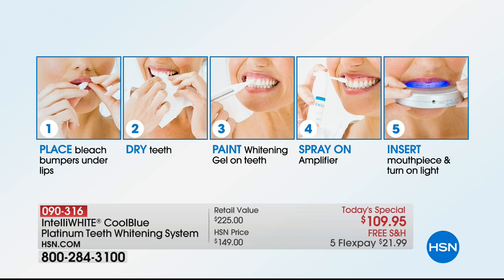You're going to place those bumper guards under your lips to hold your lips up. Then dry the teeth quickly with a tissue. Paint the whitening gel wherever you want to whiten — even on crowns, veneers, bondings, it works. Then shake up that amplifier spray nozzle, take two sprays — that's it. Insert the mouthpiece, push the light on when it's in your mouth, and in 10 minutes it's auto-timed. You're doing other things — on the treadmill, folding laundry, packing the kids' lunch.